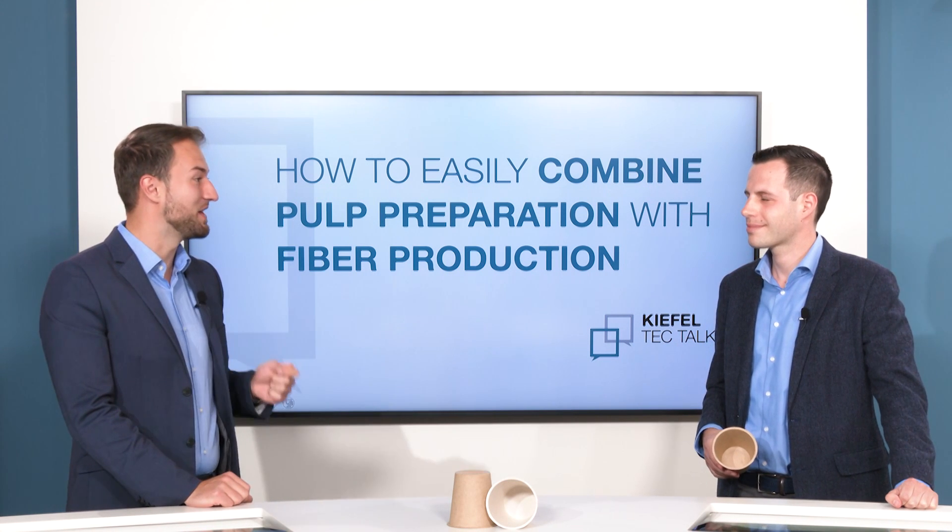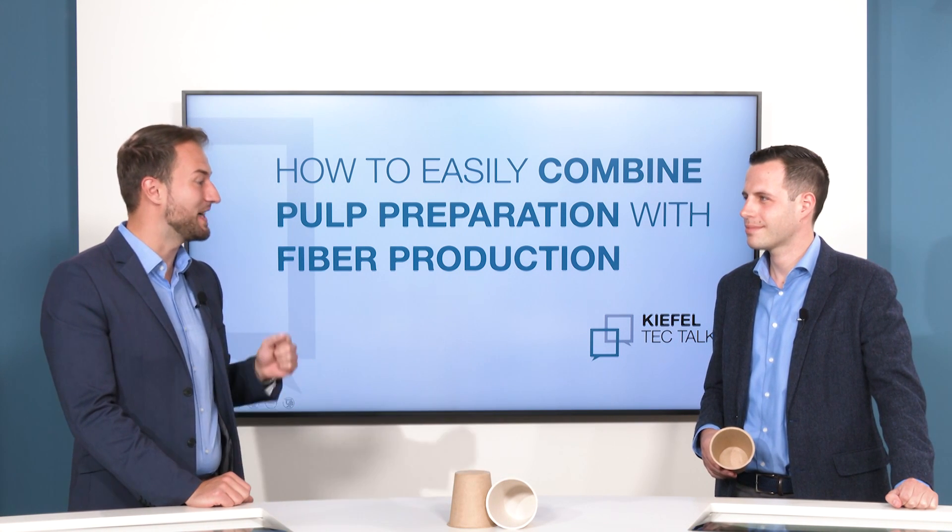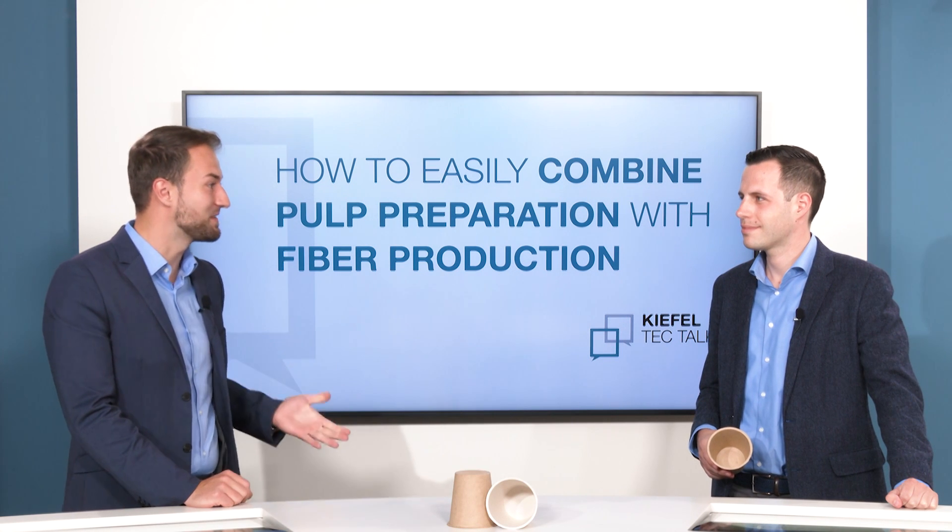That's when we realize how beneficial it is for our customers to get the right machine and the right fiber preparation from one single source.